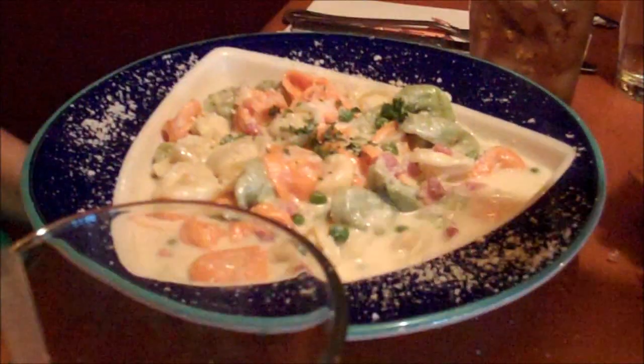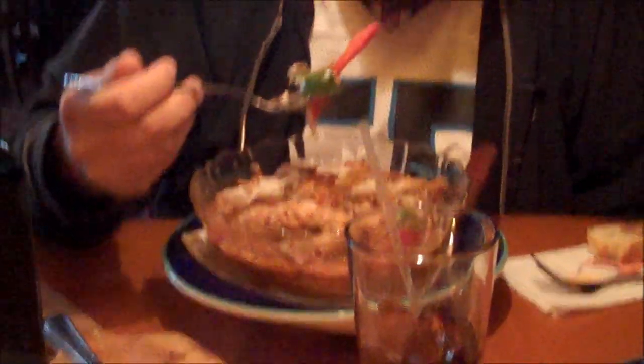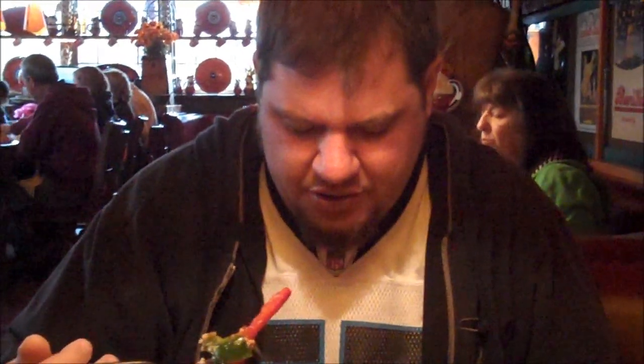And I got what he said you shouldn't get. Oh, the manicotti. Good luck. Alright, the tortellini. That is some meat right there. Peppers, onions, meat, sausage, meat, ribs, pork, sausage, pork, and meat. That's a lot of meat.